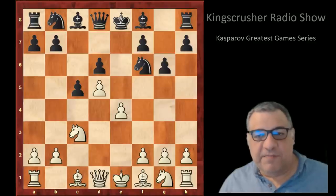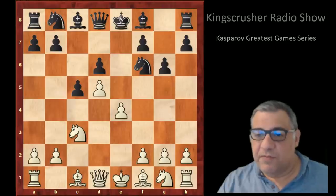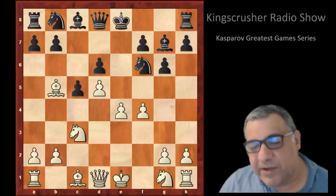This game really made the e4 and g6 line very popular, and it may have dented the popularity of the Benoni defense somewhat, because this is a very sharp continuation from white. After f4 we have Bg7, and then this smooth Bb5 check — a disruptive, very annoying check for black.